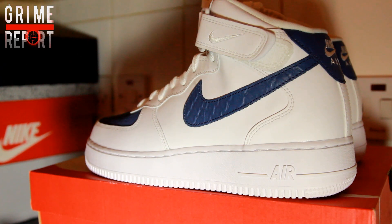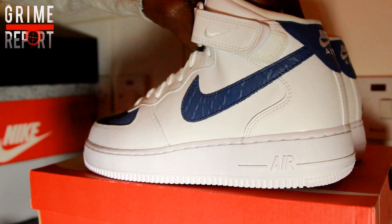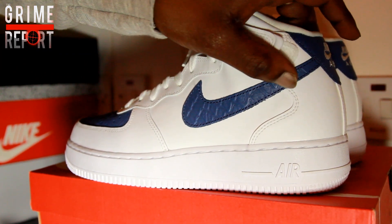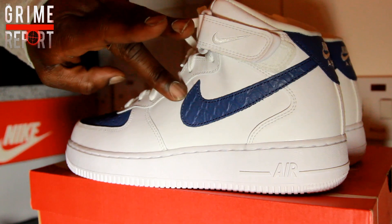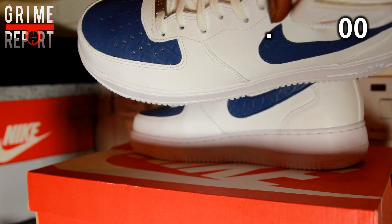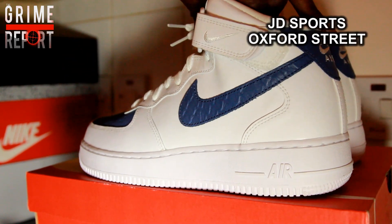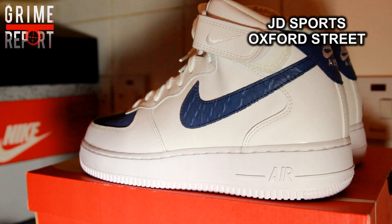The number three trainer for under 30 pounds has got to be this very beautiful Air Force One high top — a very, very beautiful piece with Python on the swoosh as well as on the top. These were 30 pounds from JD Sports on Oxford Street.